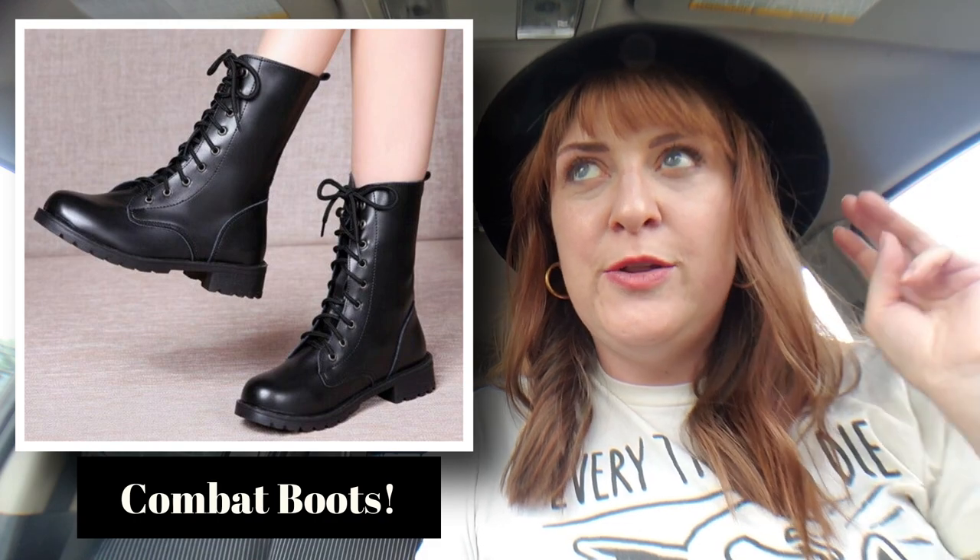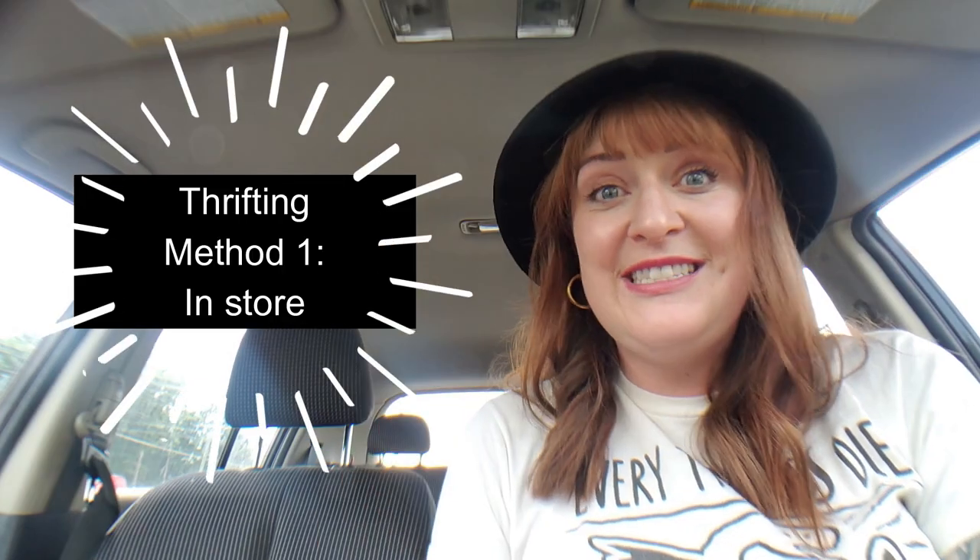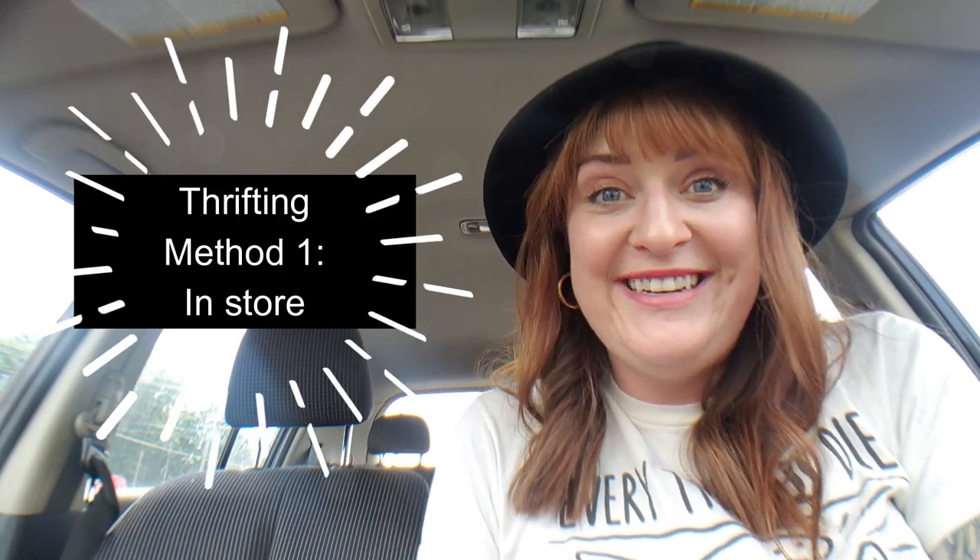Today we are on a mission to find a particular style of shoe, and I'm going to go to up to three thrift stores to see if I can find it. I could just go into DSW and buy a pair of Doc Martens, but that is going to be my absolute last ditch effort. I really want to buy secondhand first. Let's get started with this Goodwill and see what we can find.